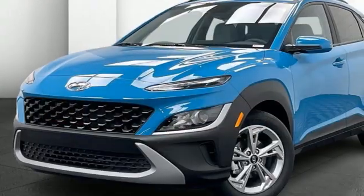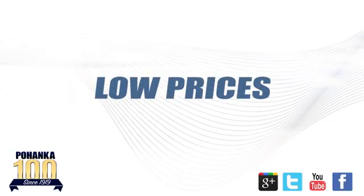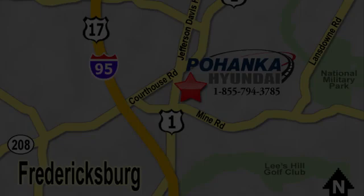Someone's going to drive this fantastic vehicle off the lot. Should be you. Test drive it today. Great service, great selection, and low prices — that's why Pohenka Hyundai of Fredericksburg is a great place to buy a car. Visit today, located on Route 1 in Fredericksburg, Virginia.